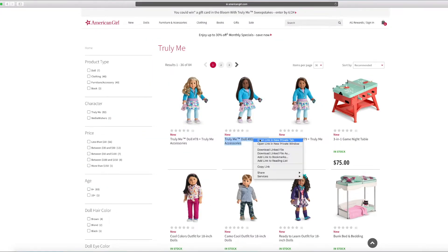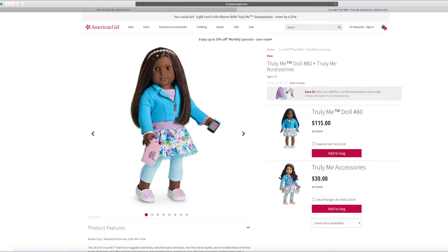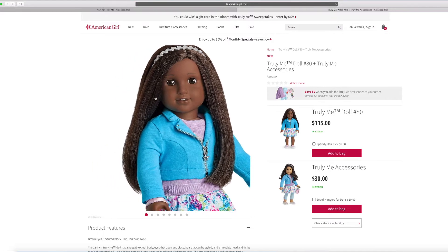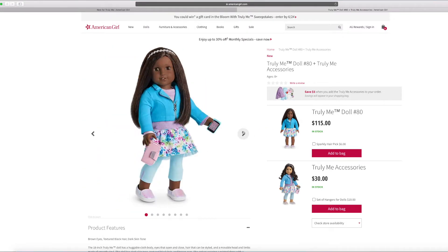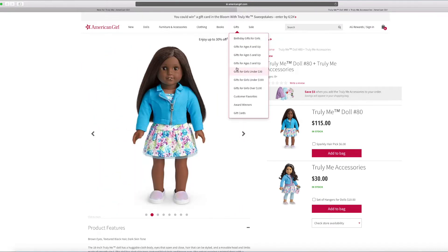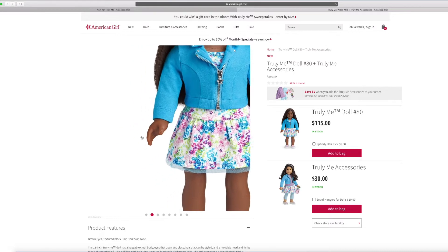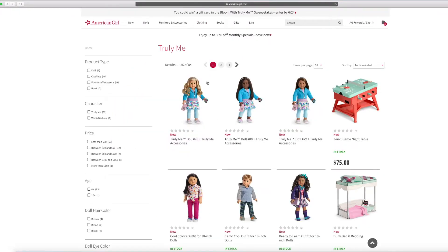Here's a look at the other two dolls. This doll is Truly Me doll number 80. She is really adorable — she has brown eyes, textured black hair, and dark skin tone. She looks a little different and she's so cute looking. Her hands are not like the ones that can pick up stuff, like number 78.